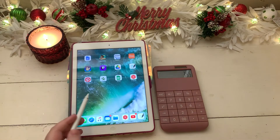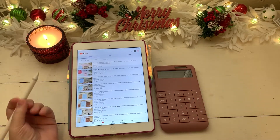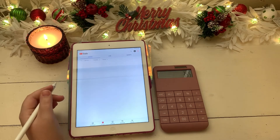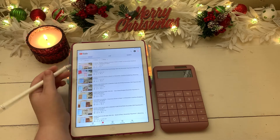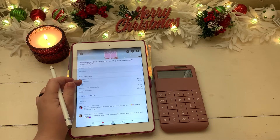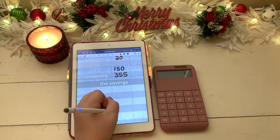Let me quickly go over to my YouTube Studio and, once it loads, take a look at my last budget-with-me video to see how many likes it currently has at the time of filming. Here we are — there was a happy mail with it, so this is my last budget-with-me video. At the time of filming, it has 14 likes, so that means I will be putting $14 towards my likes challenge.